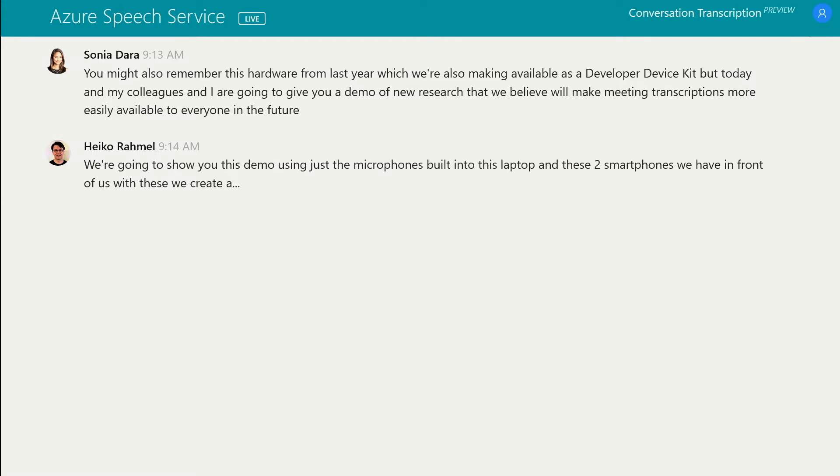You might also remember this hardware from last year, which we're also making available as a developer device kit. But today my colleagues and I are going to give you a demo of new research that we believe will make meeting transcriptions more easily available to everyone in the future. We are going to show you this demo using just the microphones built into this laptop and these two smartphones we have in front of us. With these, we create a microphone array in the cloud that enables Azure Speech Services to provide accurate in-person meeting transcription even without a special meeting device.